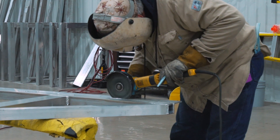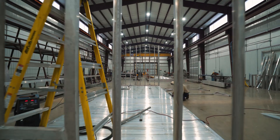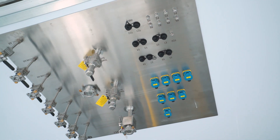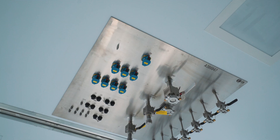We have several different groups on the manufacturing floor — guys that are skilled in building the structures, electricians, and automation experts. After we finish the build process, it goes to our commissioning team who will take over, do a factory acceptance test, and then a site acceptance test.